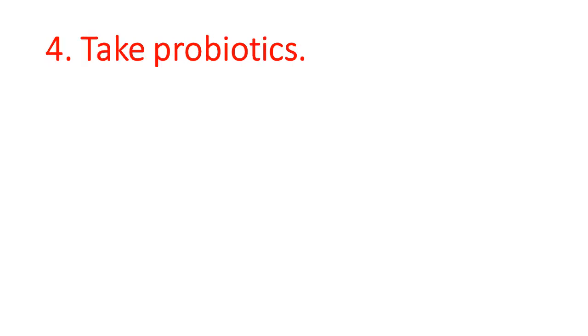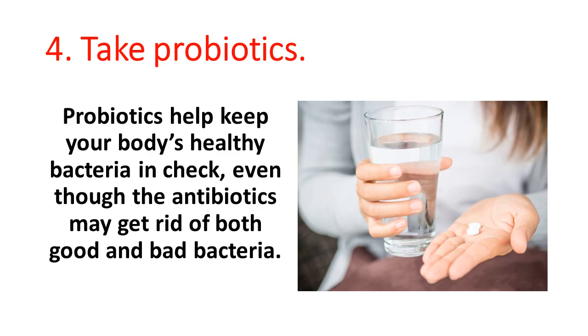4. Take probiotics. Probiotics help keep your body's healthy bacteria in check, even though the antibiotics may get rid of both good and bad bacteria.